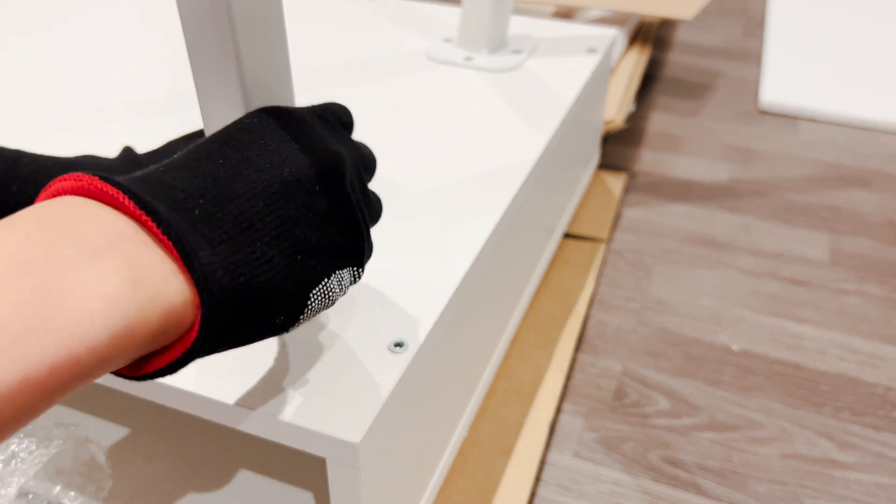The monitor stand has created additional storage space, which I use to store my iPads and notebooks for easy access. Another thing I love about this stand is the little drawer, which is perfect for my calculator and memo pads. I also use the open storage area to store my MacBook sleeves, notepads, and cable storage bag.